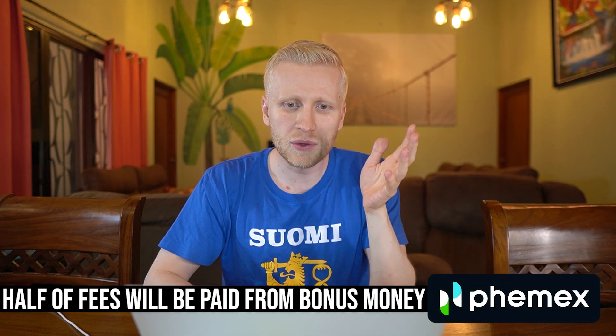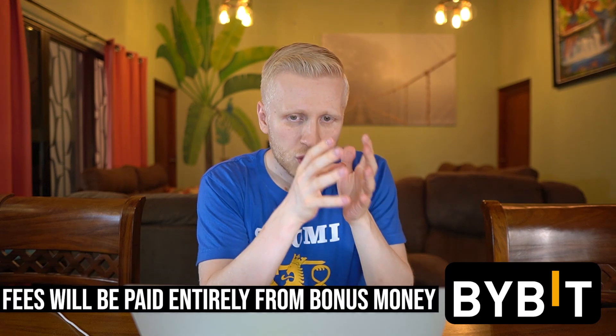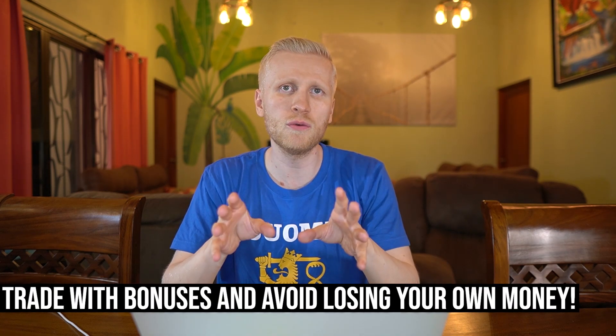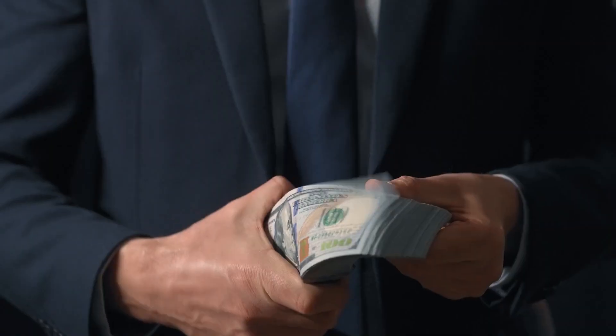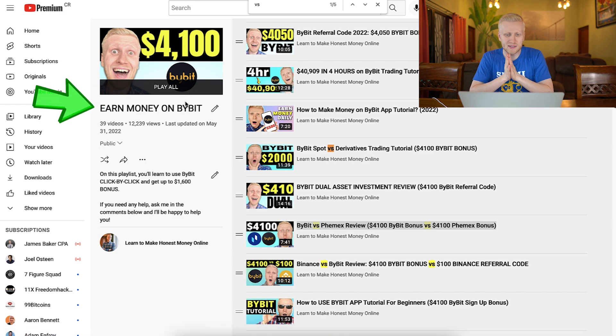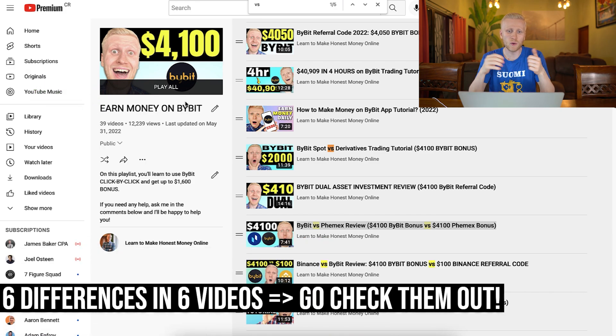You understand the difference: if you take the Femex bonus, half the money will be from bonuses; if you take the Bybit bonus, you can use 100% of the bonus money and zero of your own money; if you trade somewhere else, you need to trade 100% with your own money. The best way to trade is with bonus money because then you don't need to risk your own money — you use other people's money for trading and withdraw the profits. If you want a more detailed Femex versus Bybit comparison, check out my 'Earn Money on Bybit' playlist where I show six differences why Bybit is better.